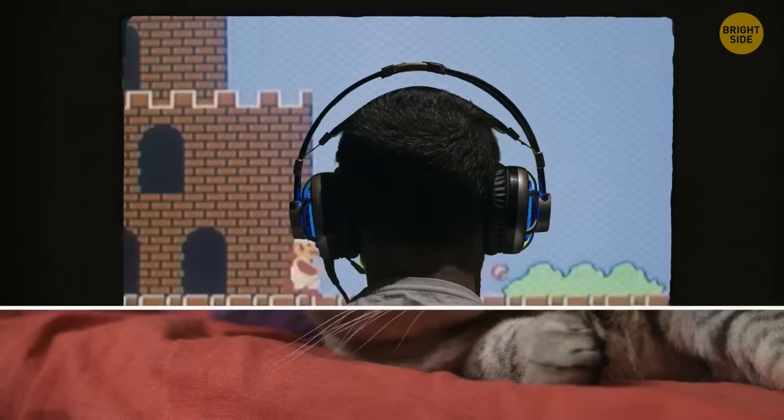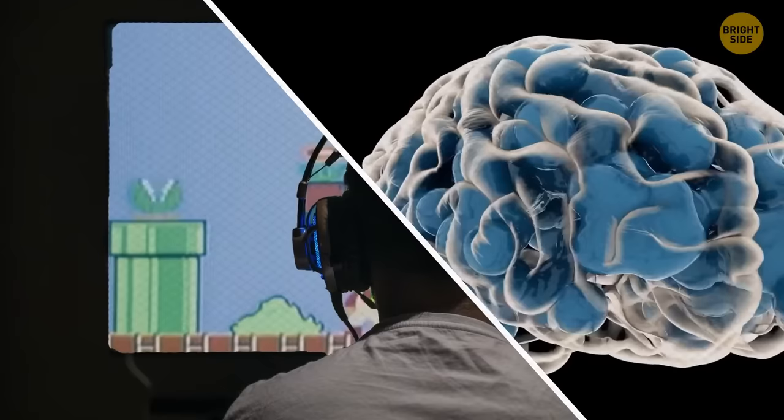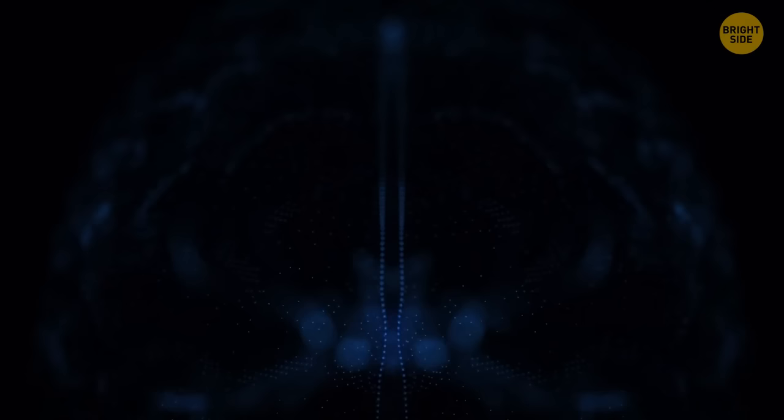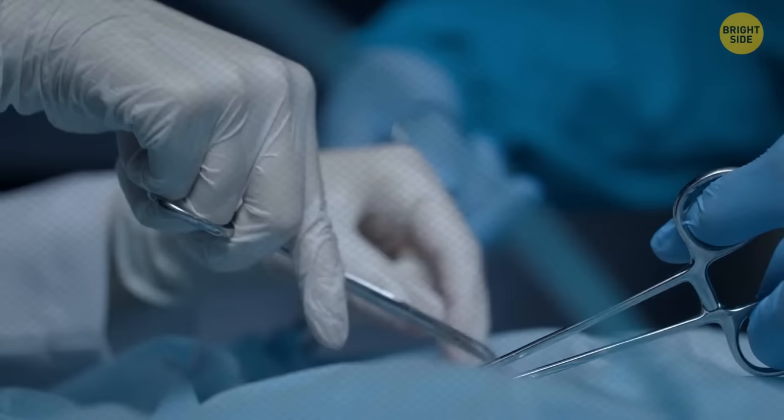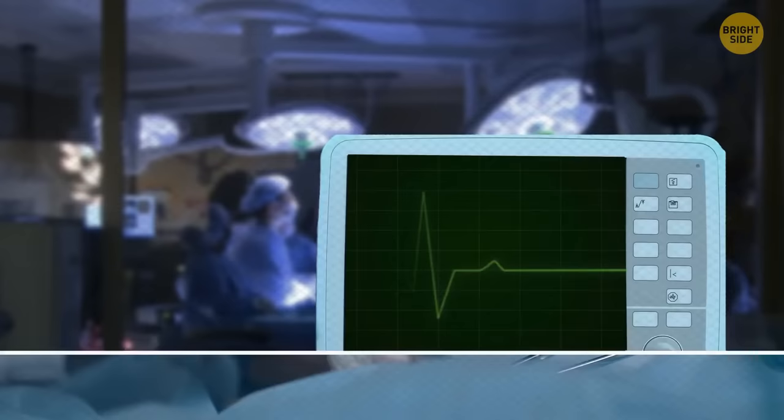Playing video games regularly increases gray matter in the brain, which helps to boost brain connectivity through muscle control, memories, perception, and spatial navigation. An experiment at a New York medical center found that surgeons who played three hours of video games made 37% fewer mistakes and performed 27% faster than other non-gaming doctors.